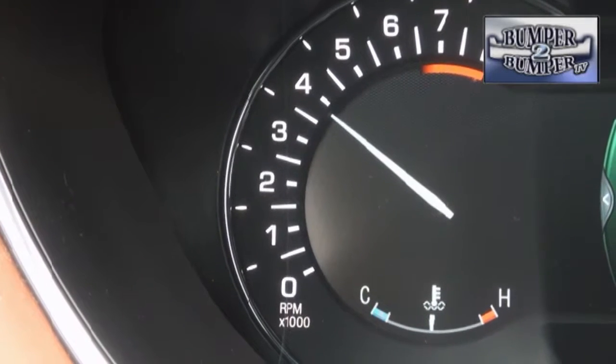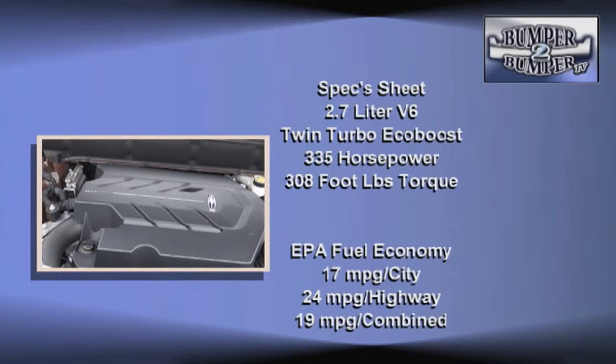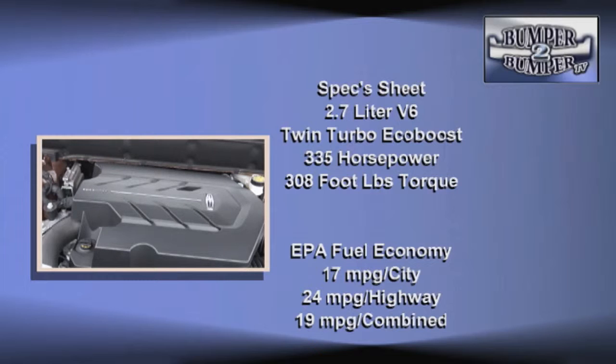The powertrain chosen for the MKX is the proven EcoBoost setup developed by Ford a few years ago. This one is the twin-turbocharged 2.7-liter, which puts out 335 horsepower and 308 foot-pounds of torque, operating on 87-octane regular unleaded fuel.